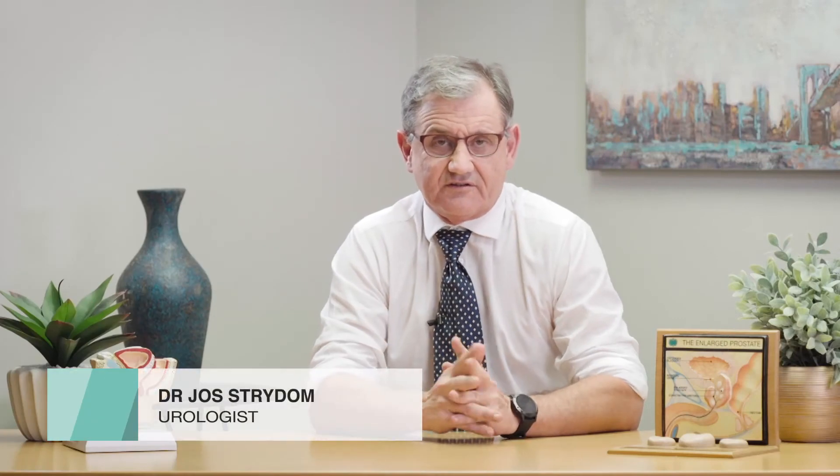A short discussion on inguinal hernias, or groin hernias, at the Pretoria Urology Hospital. Hernias are fairly common in the elderly population and can sometimes be troublesome. A lot of hernias are asymptomatic — they don't cause any problems other than a swelling in the groin area.